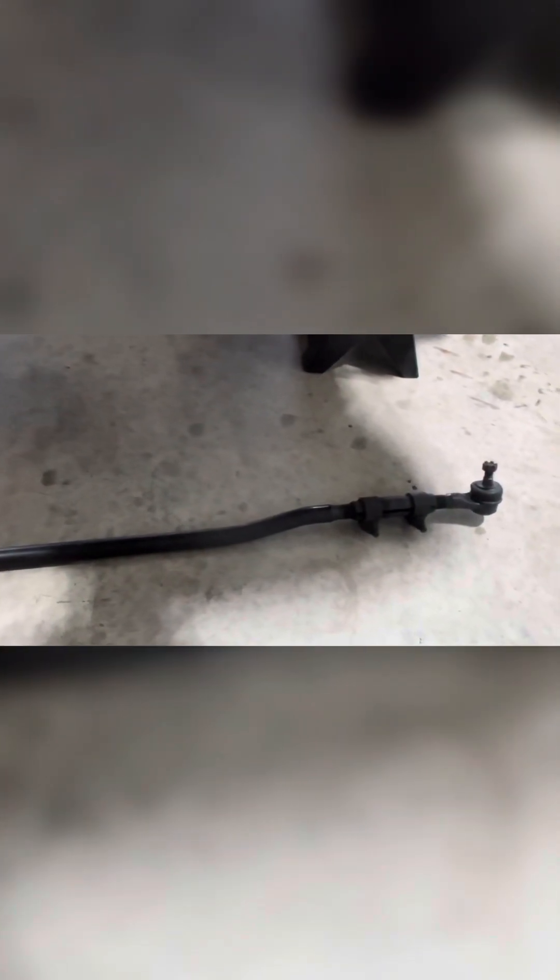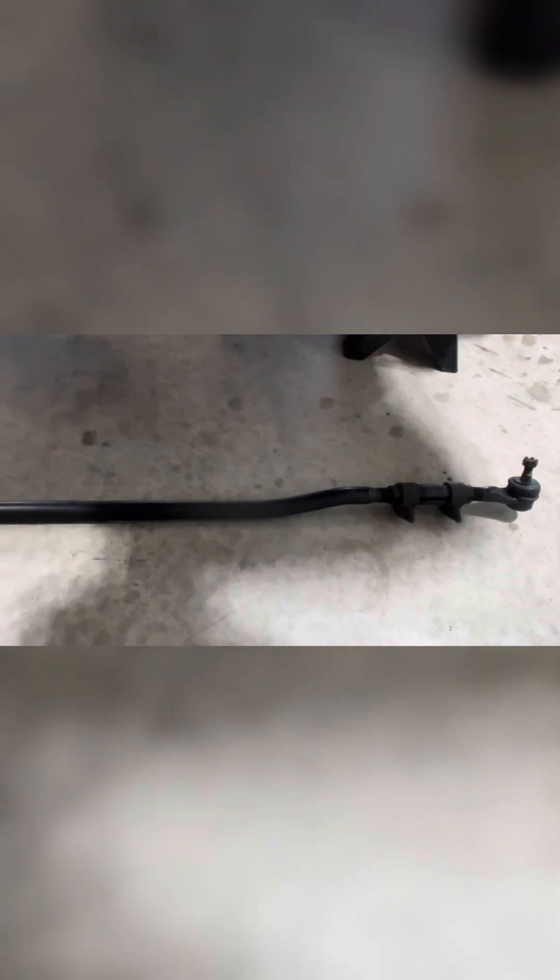This is the V8 ZJ tie rod — I pulled it from LKQ at the junkyard, it was $30 for the whole thing, pretty good deal. And this is the TJ tie rod. You can see it's a little skinnier than the ZJ one, and it is bent. So I'm going to go ahead and change that out — should be pretty quick.